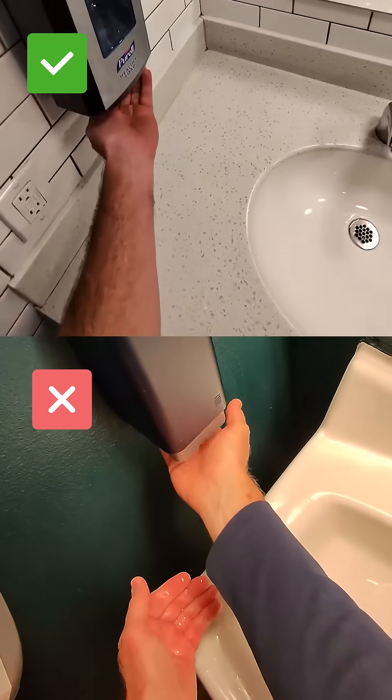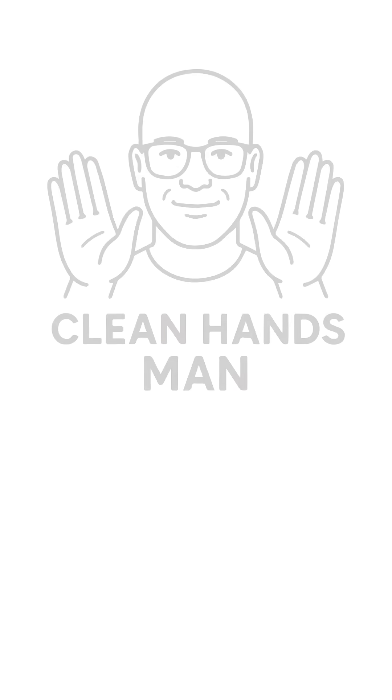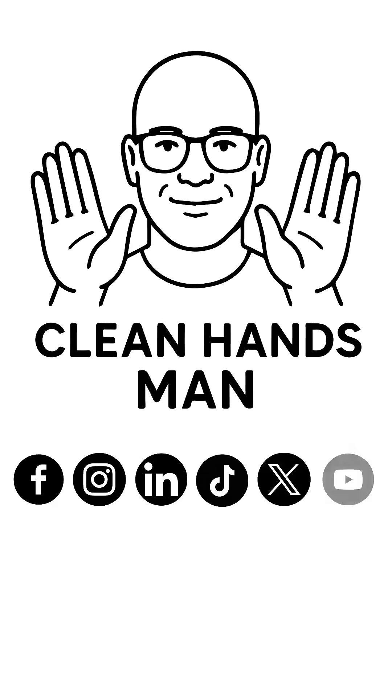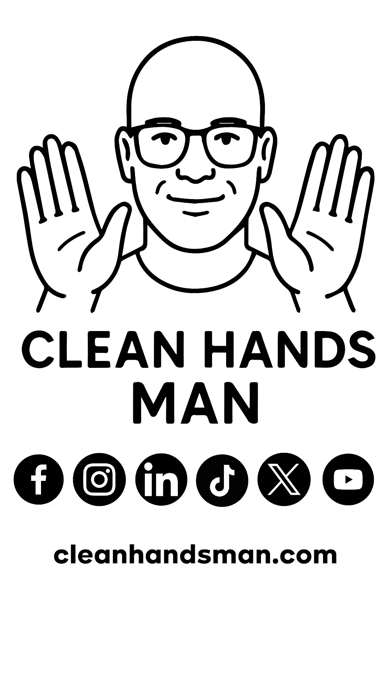So yeah, it's pretty easy to see why I go for touch-free fixtures whenever I can. Clean Hands fans, stay clean, stay healthy, and stay tuned. Watch for more videos on the everyday places in public restrooms we touch, the germs we don't see, and how small changes can make a big difference in public hygiene.